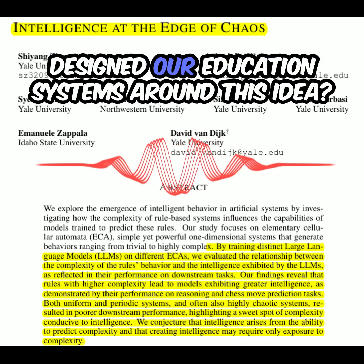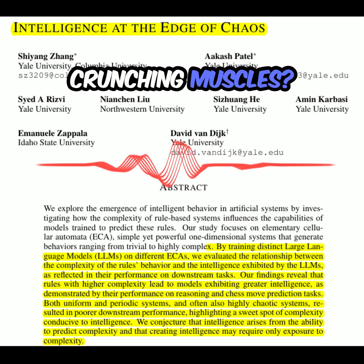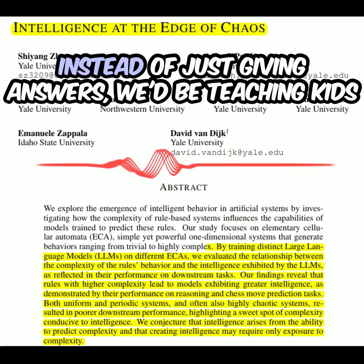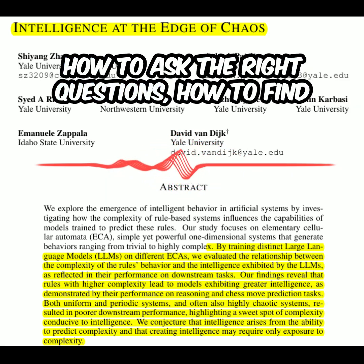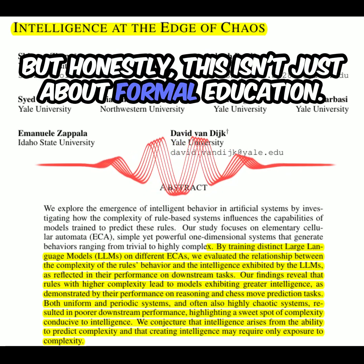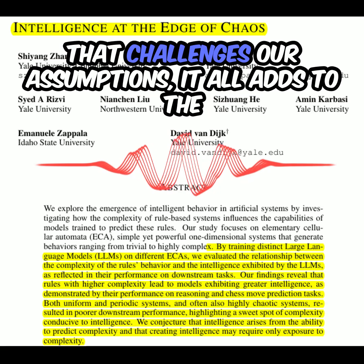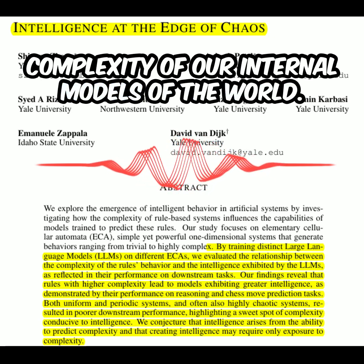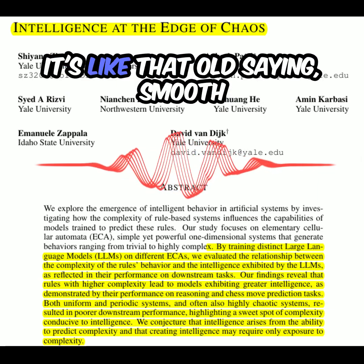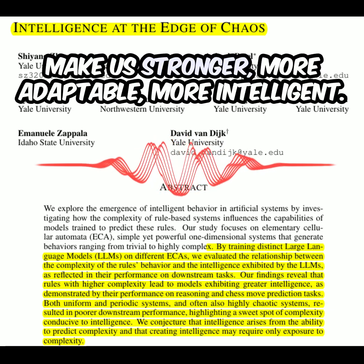What if we designed our education systems around this idea? Instead of drilling facts, we focused on building those complexity-crunching muscles. Imagine classrooms less about rote memorization and more about exploration and discovery — teaching kids how to ask the right questions, how to find patterns, how to make connections in a complex world. And this isn't just about formal education — it applies to how we learn throughout our lives. Every new experience, every book we read, every conversation that challenges our assumptions adds to the complexity of our internal models. Maybe instead of fearing complexity, we should be seeking it out. As the saying goes, smooth seas never made a skilled sailor — it's the challenges that make us stronger, more adaptable, more intelligent.